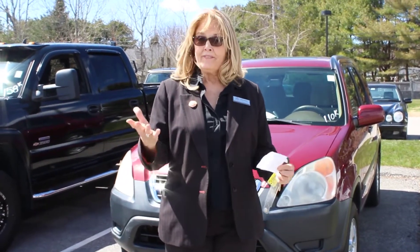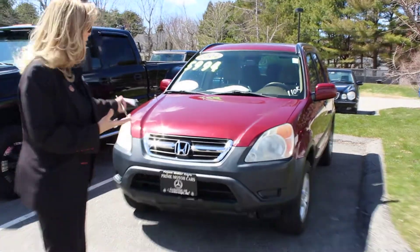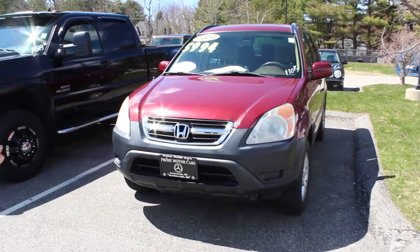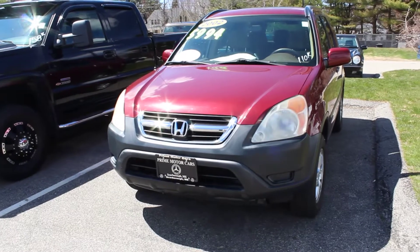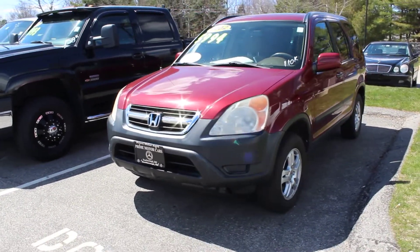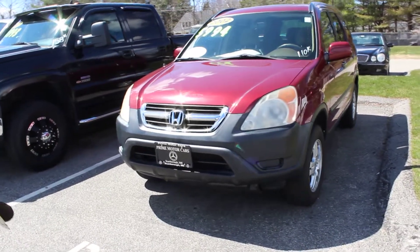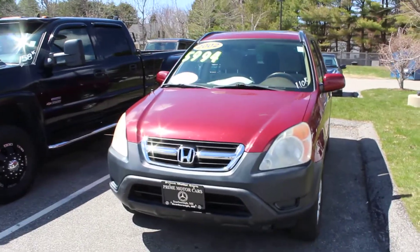Hi Robin, Trevor. This is Sandy Thal at Prime Mercedes in Scarborough. This is the 2002 Honda CR-V. Honestly, it's in quite nice shape. I know it has 110,000 miles, but that's really not a lot for a Honda at all.